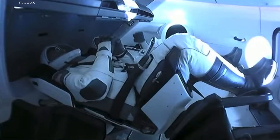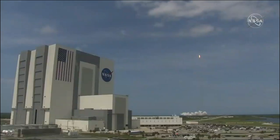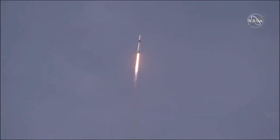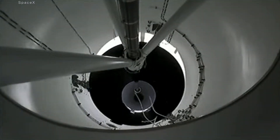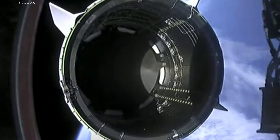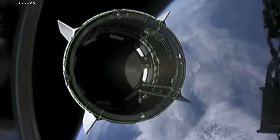For starters, these are the first two American astronauts to launch to orbit from American soil in nearly a decade, and the vehicle they're riding in was commercially made by the company SpaceX, not NASA. It's a culmination of NASA's Commercial Crew Program, and the first time a private company has ever launched humans to orbit.